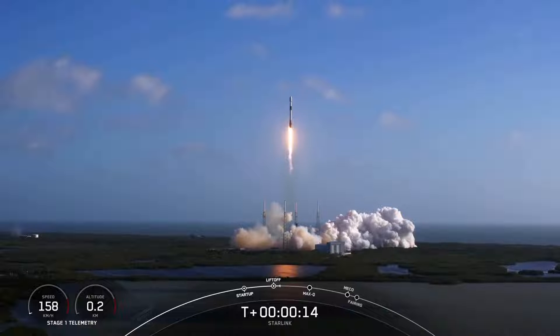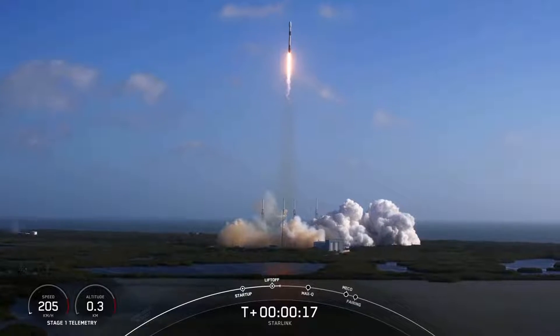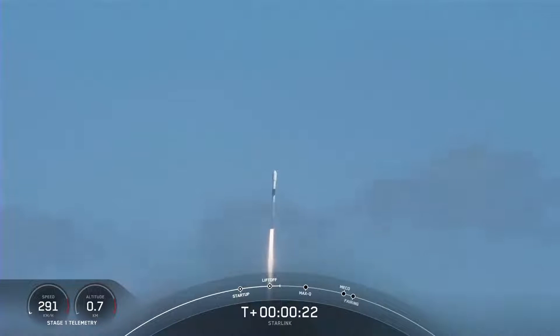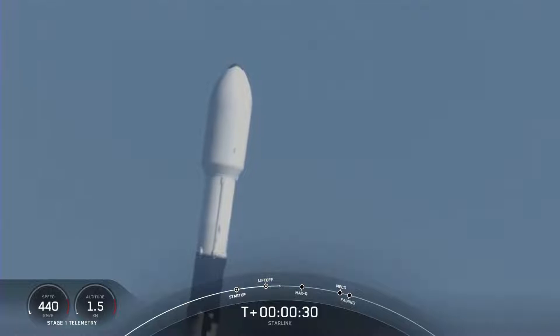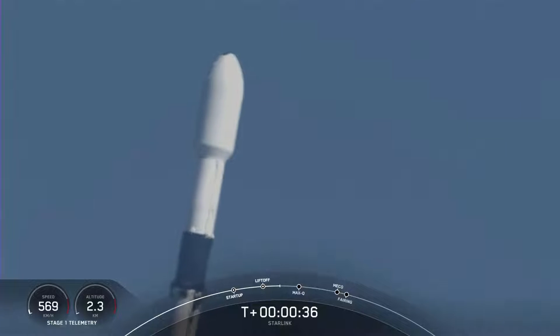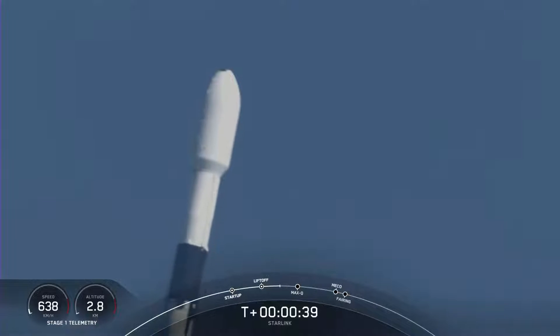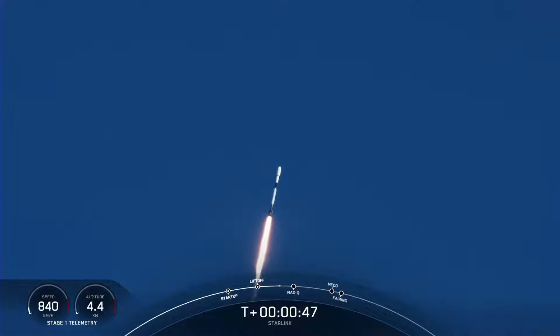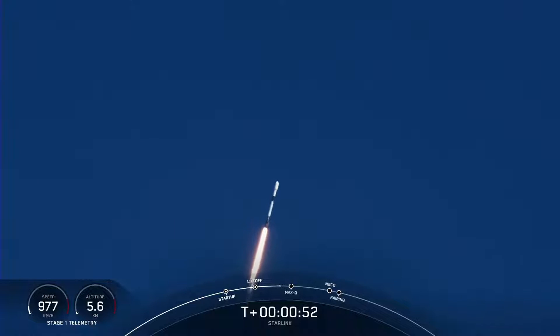Vehicle is peaking down there. Falcon 9 has successfully lifted off from Space Launch Complex 40 at Cape Canaveral Space Force Station, carrying our stack of 48 Starlink satellites to low Earth orbit.